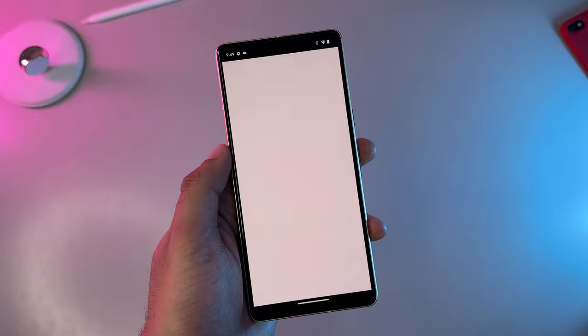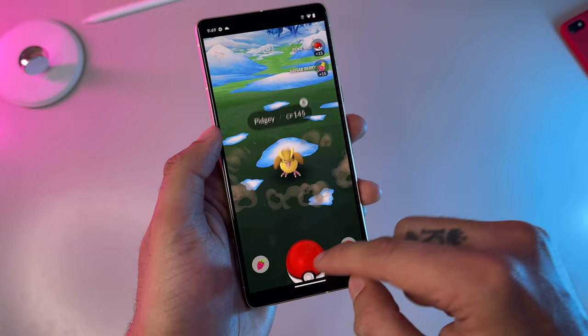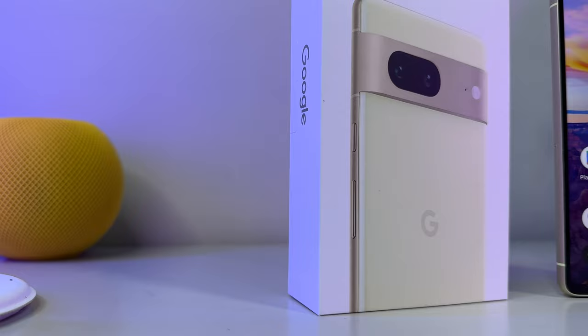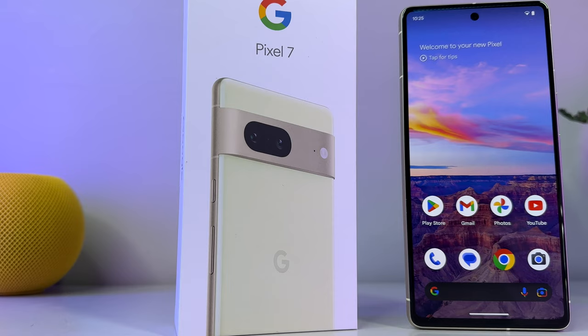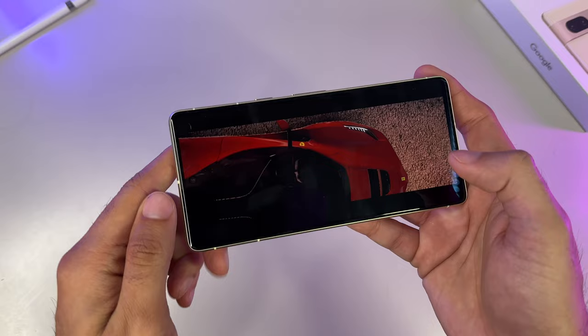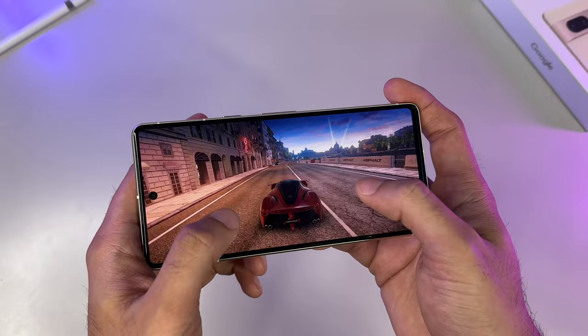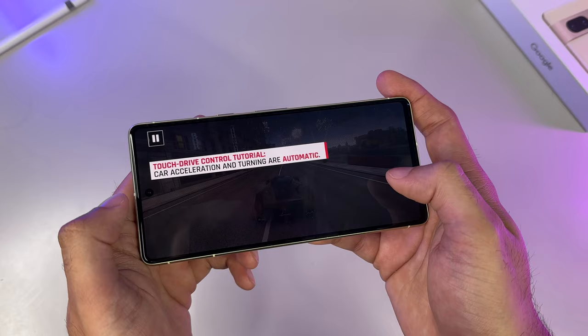The 6.3-inch display, even though it was reduced, is the perfect middle ground, and I'm glad Google has stuck with an OLED panel despite the Pixel 7 being a relatively affordable smartphone in 2023. It has a 1080p resolution and an adaptive 90Hz refresh rate, just like its predecessor. While not as smooth as the 120Hz display on the Pixel 7 Pro, you'll still enjoy noticeably smoother scrolling, especially if you've been used to a 60Hz display. The display dials back down to 60Hz when you're not interacting with it to conserve energy, and offers really nice contrast and accurate colors.